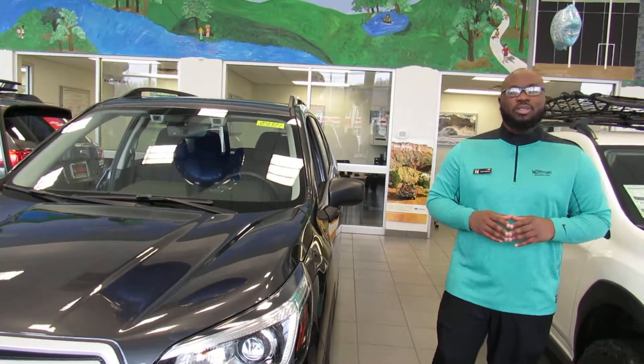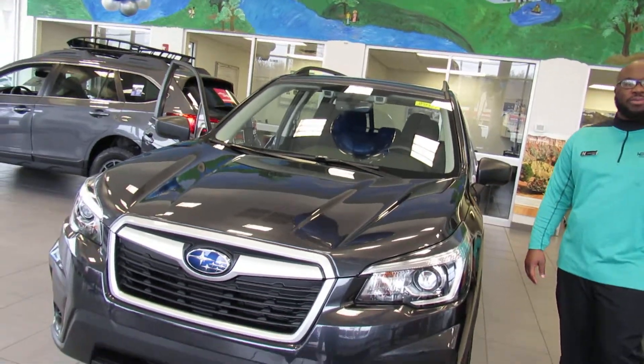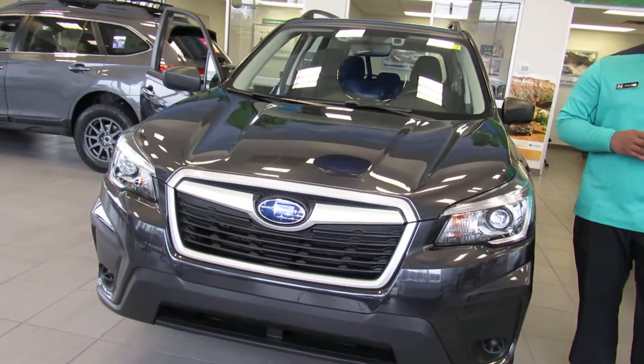Deontay Bailey here at Neal Huffman Subaru in Louisville, Kentucky. Right in front of me, I've got a beautiful 2019 Subaru Forester — completely new body style, built from the ground up.